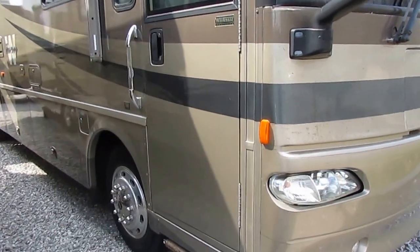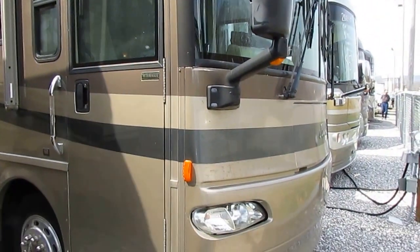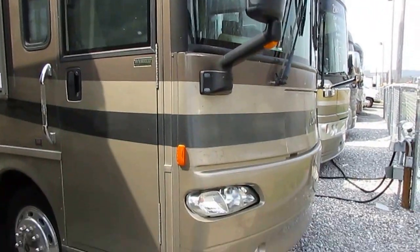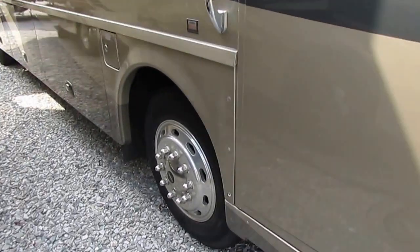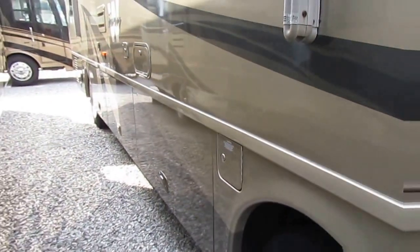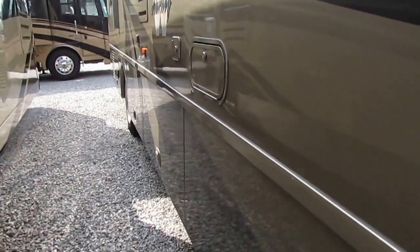This unit's only got 56,000 miles, which anybody that knows anything about diesels will tell you is not even remotely broken in. It's got the optional full-body paint, 7,500 watt diesel generator, optional Alcoa wheels, optional power awning, optional power door awning, and much more. Freightliner chassis with air suspension.